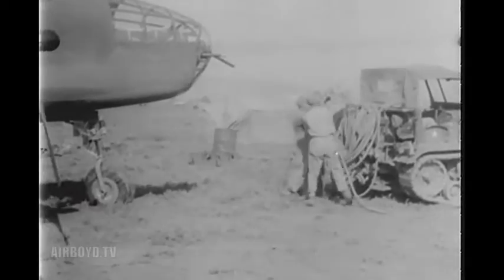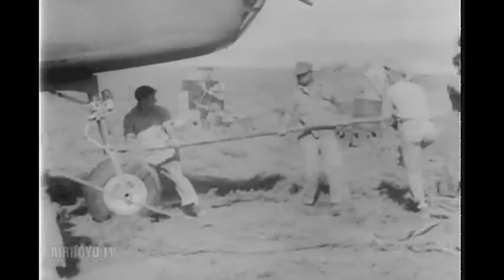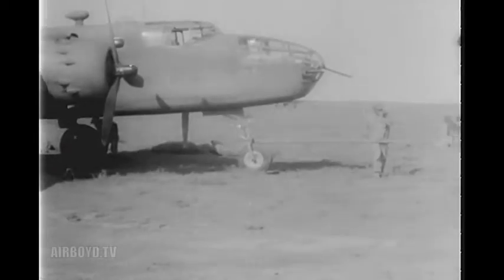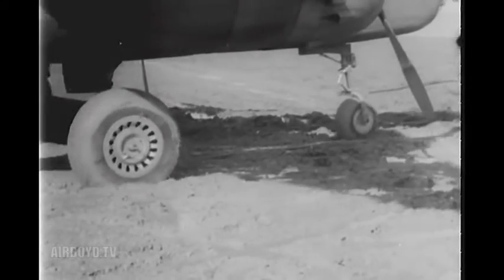Moving day for the 321st Bombardment Group brought thunderstorms, heavy showers and mud. Planes, tractors and men were bogged down to a snail's pace by the weather conditions. But in the 48 hours allotted for the job, the camp was torn down, equipment and supplies loaded and packed, and the movement completed.